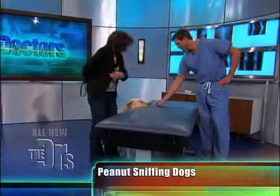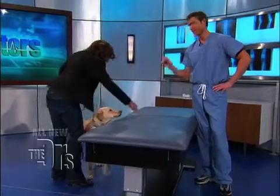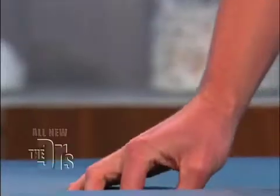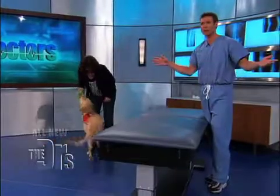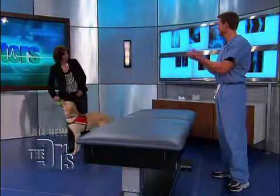He seems awfully... Now don't you touch. He found it. There you go. There's the peanut. And this, mind you, is one peanut stuck on this examination table, and Dog found it in this big, massive room. So can we give Dog a big round of applause?